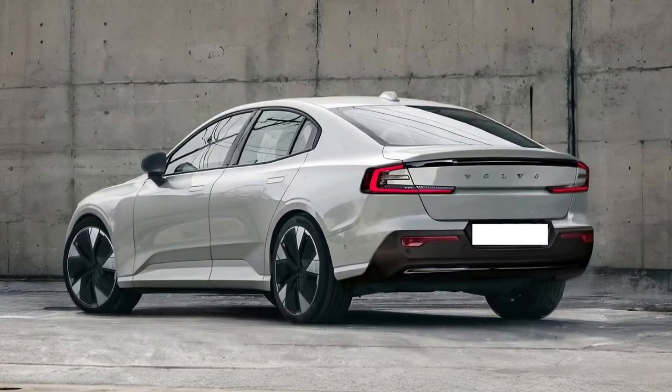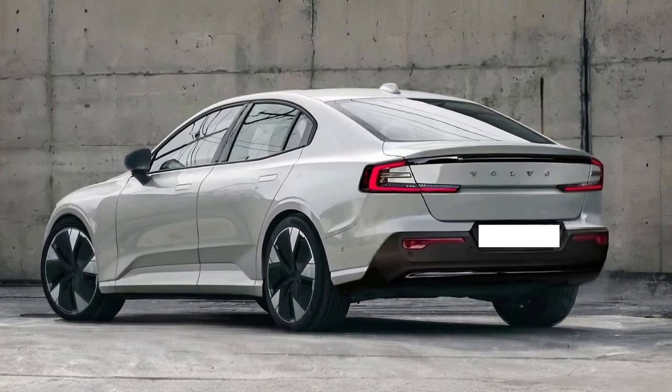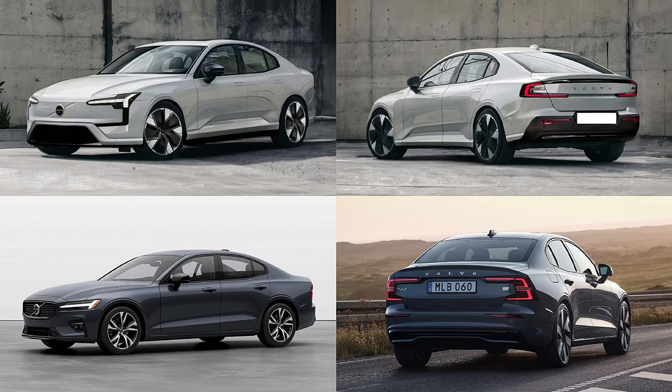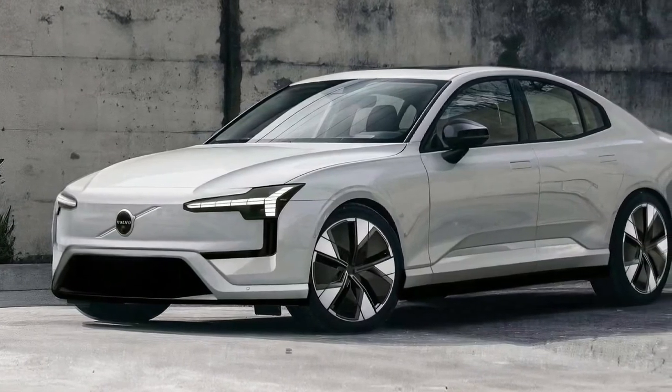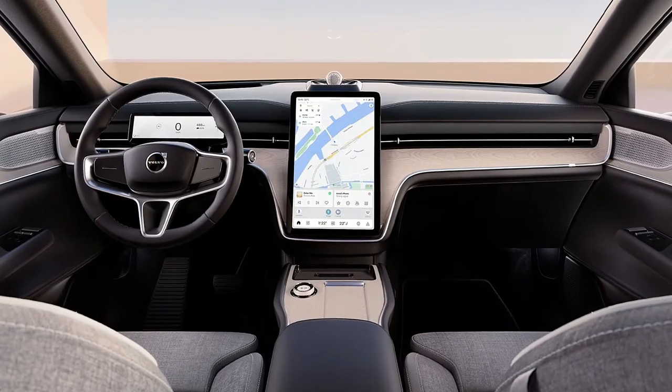At the core of the 2025 ES60 is a state-of-the-art electric powertrain, reflecting Volvo's commitment to sustainability and innovation. The ES60 is equipped with a high-performance electric motor that delivers impressive acceleration and a smooth, quiet ride. The motor's efficiency ensures that drivers experience both power and range, making it a practical choice for daily commutes as well as long-distance travel. The ES60's battery technology represents a leap forward in electric vehicle design.